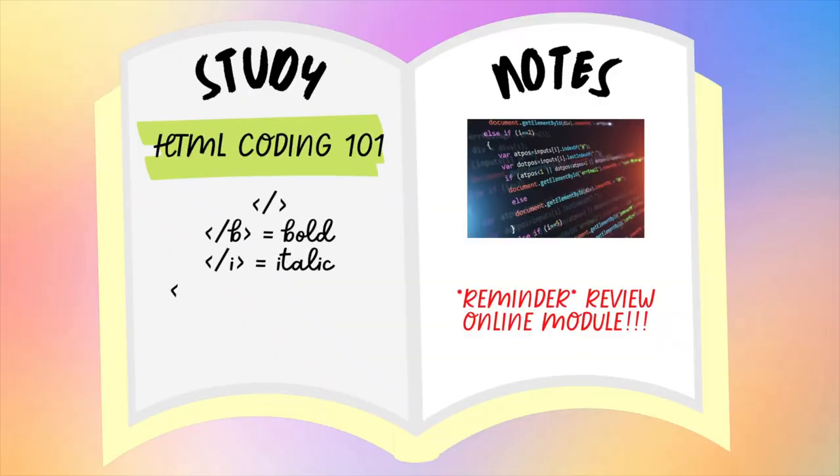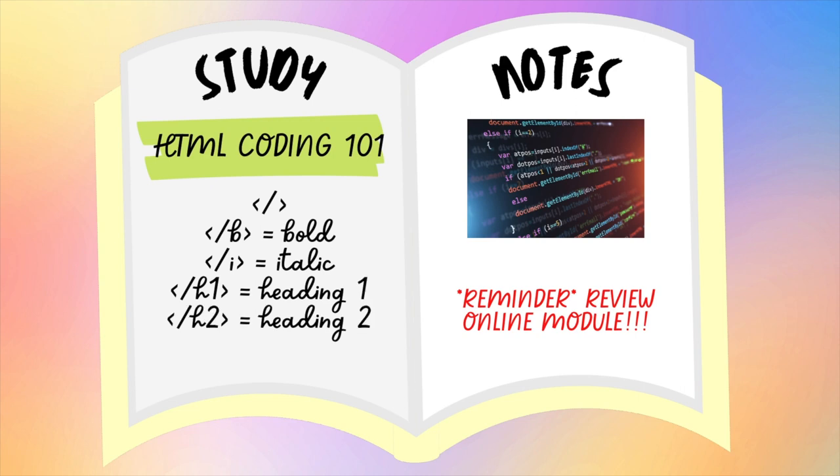If you've considered taking a course or there's a new skill you're trying to learn, you can use one of those notebooks to fill up with study notes. Whether that's learning a new language, coding, or just doing some self-education on different topics you've wanted to explore, you'll need a spot to take notes.